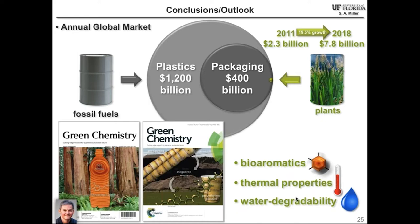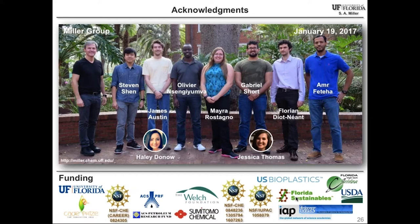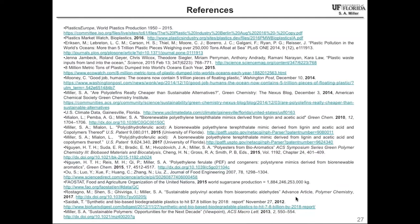That summarizes the science I wanted to talk about. I have to thank the students who've worked on this — their names were on the previous slides — and particularly the National Science Foundation, which has funded much of my work in sustainable polymers using bioaromatics. I'll also put up a list of references in case you want to refer to our prior work and the work of others. Thanks again for your time, and after Megan speaks, I'd be happy to answer questions.